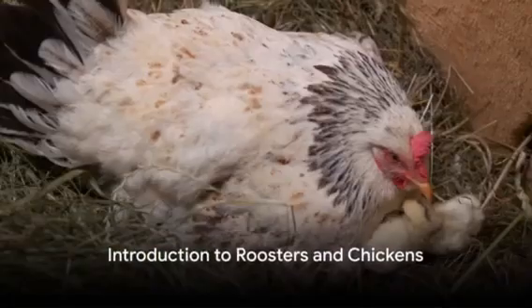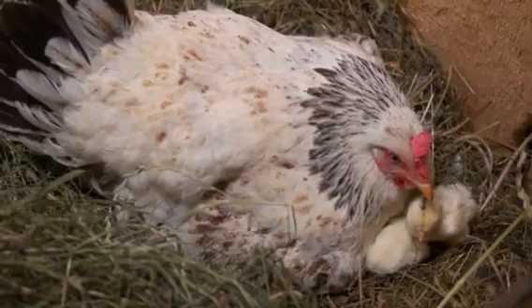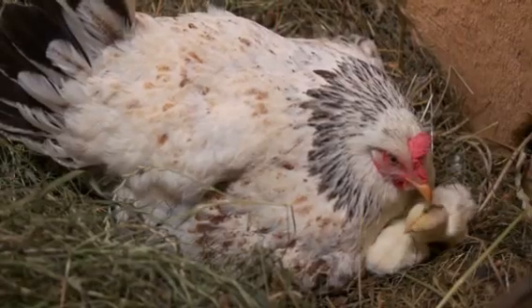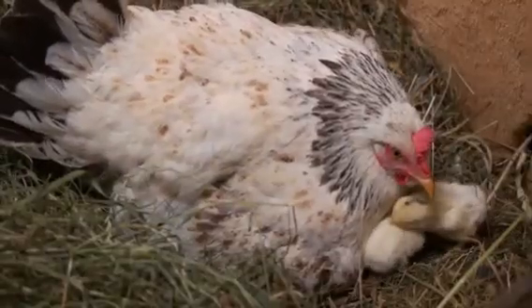Have you ever wondered how roosters fertilize chicken eggs? Today we're going to unravel the mysteries of the chicken coop. Contrary to common belief, hens don't require the presence of a rooster to lay eggs.